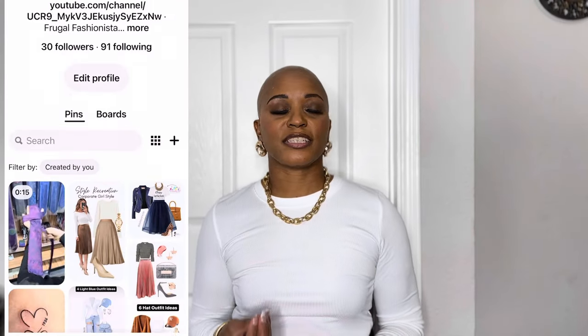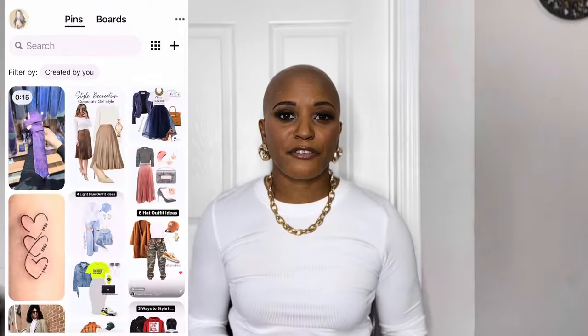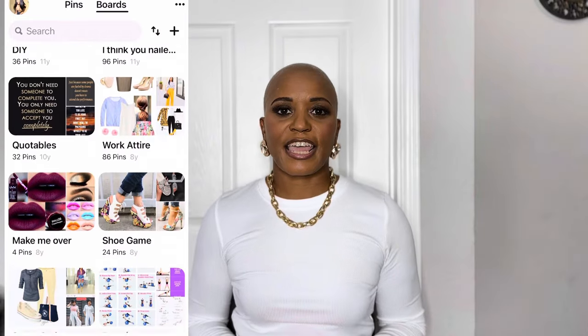A lot of times we don't know what we have in our closet and we're like, 'Oh my god, I have nothing to wear.' If we just shop our closet and wear the things we have, we don't have to go out and spend extra money. What I do is I typically go to Pinterest. I have so many Pinterest boards — streetwear, things I want to recreate for YouTube, business casual outfits, DIYs.